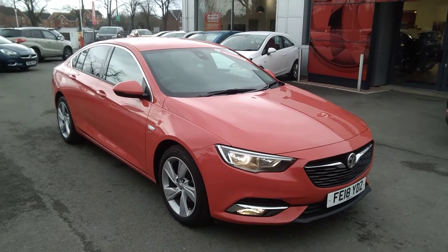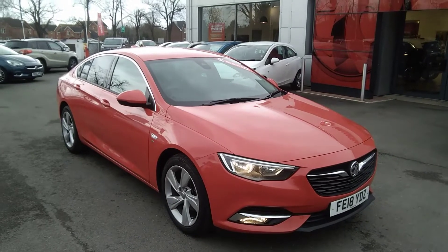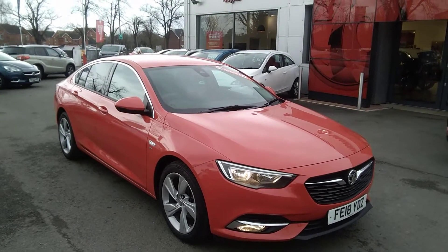Welcome to Baylis Vauxhall. Today we are viewing a Network Q approved 2018 18-plate Vauxhall Insignia Grand Sport SRI Nav Turbo.